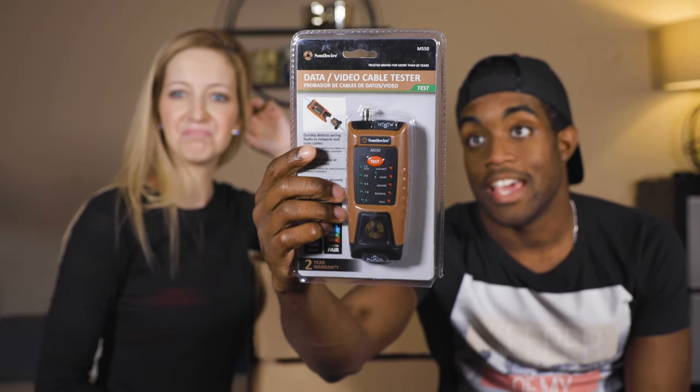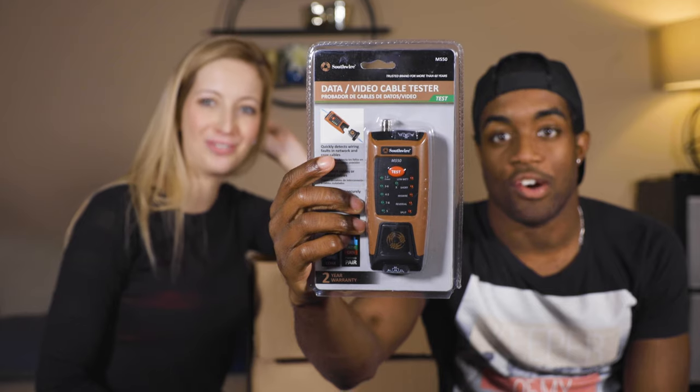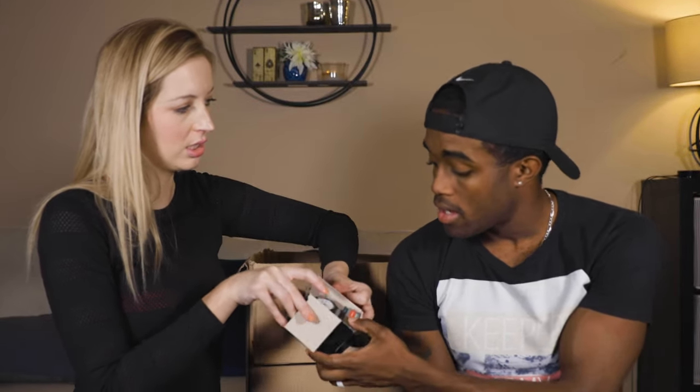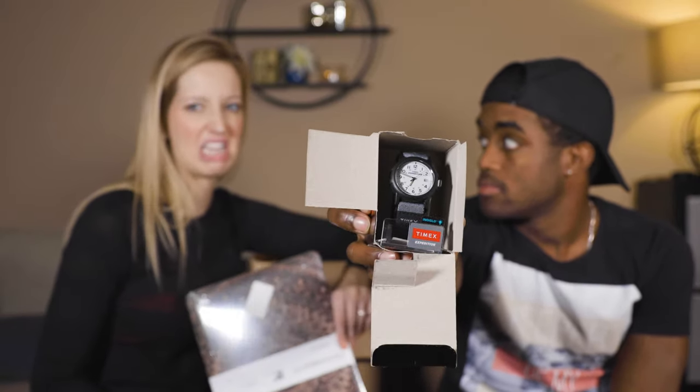This is a data video cable tester — I have no clue what this is. And a Timex watch — kind of basic model. I'm going to say $3.